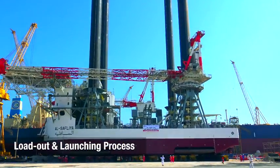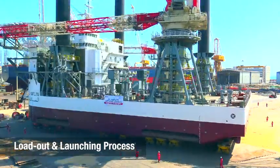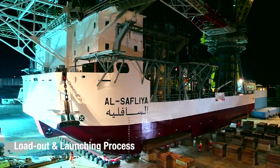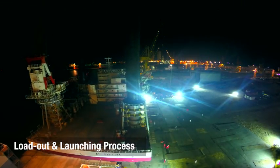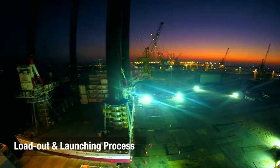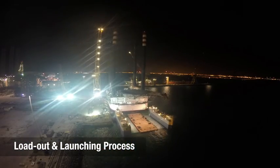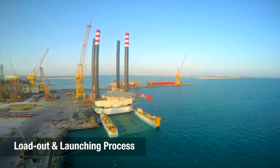The loadout and launching process was one of the major milestones achieved on this project, and it showcased our engineering and operational strength. We had to move the 7,200-ton structure — fully constructed by this time — from the fabrication area to the sea. Detailed engineering and execution plans were meticulously prepared to ensure this proceeded without a hitch. On the 2nd of November 2015, this milestone launching process was successfully achieved.